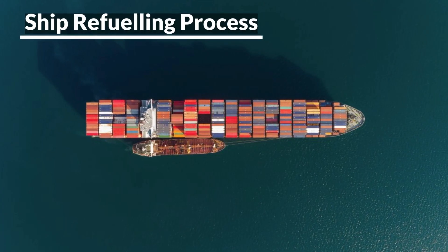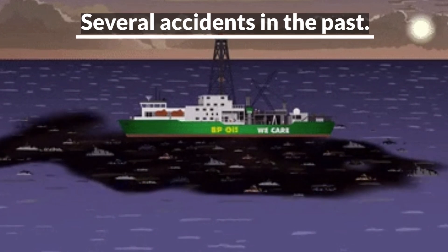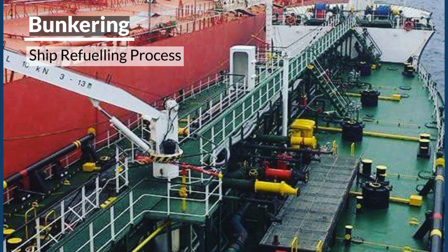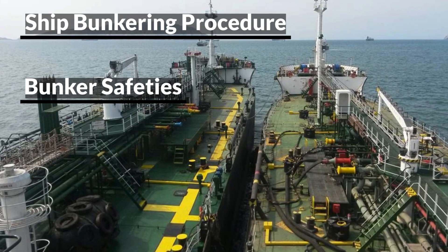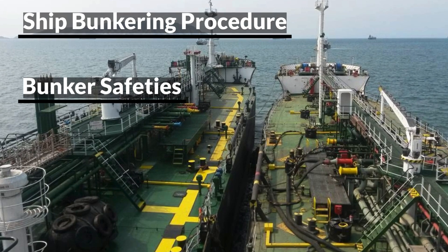Ship refuelling is one such process at sea which has been the reason for several accidents in the past. The ship refuelling process is known as bunkering. In this video, we will learn about the ship refuelling procedure and what important points should be taken into consideration for the overall safety of the ship.